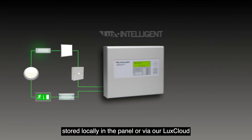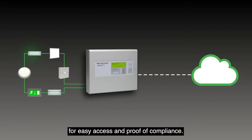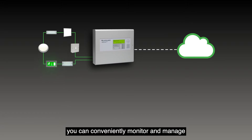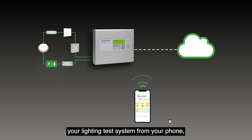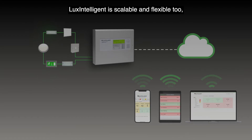Data is also stored via our Lux Cloud for easy access and proof of compliance. Cloud connectivity means you can conveniently monitor and manage your lighting test system from your phone, tablet, or computer, saving significant time and money.